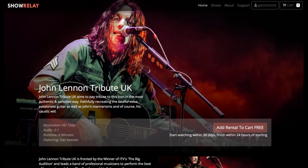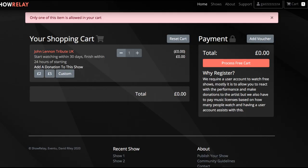Now go up to Shows and the John Leonard Tribute will be on there. View the details and add to rental cart — it's now in our shopping cart. We've then got the option to add a donation: we can put two pounds, five pounds, or a custom amount in. We don't have to, but we are asking for donations.